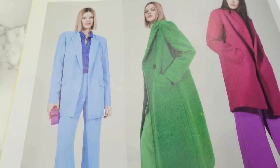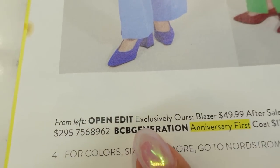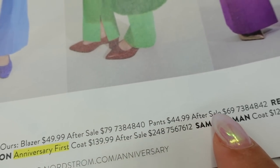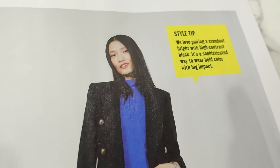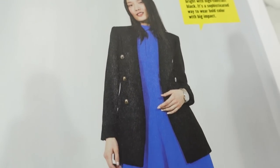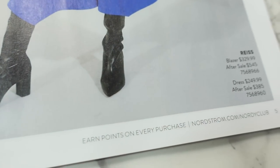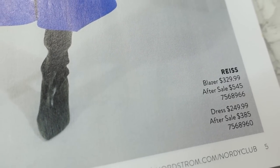Anything catch your eye? What is she holding in her hand? It doesn't say — it talks about the blazer and the pants, and that's it. It doesn't even talk about the shoes. More Brights style tip: 'We love pairing a standard bright with a high contrast black. It's a sophisticated way to wear bold color with a big impact.' So you have this blue dress with a black coat and black boots. Here's the info — it's all from the brand Reese, again with the prices and the SKU numbers.